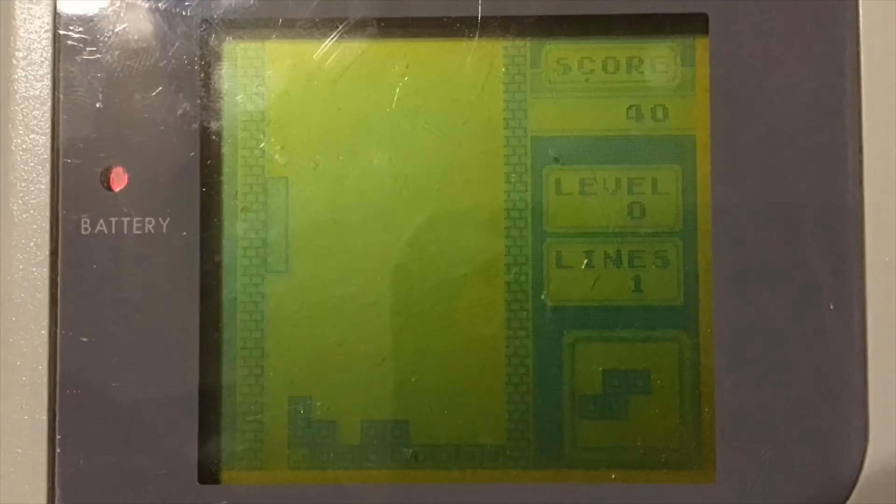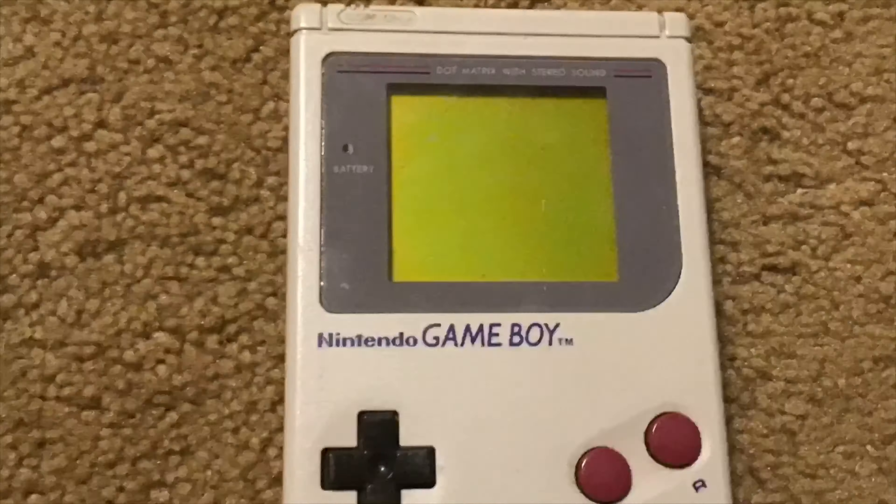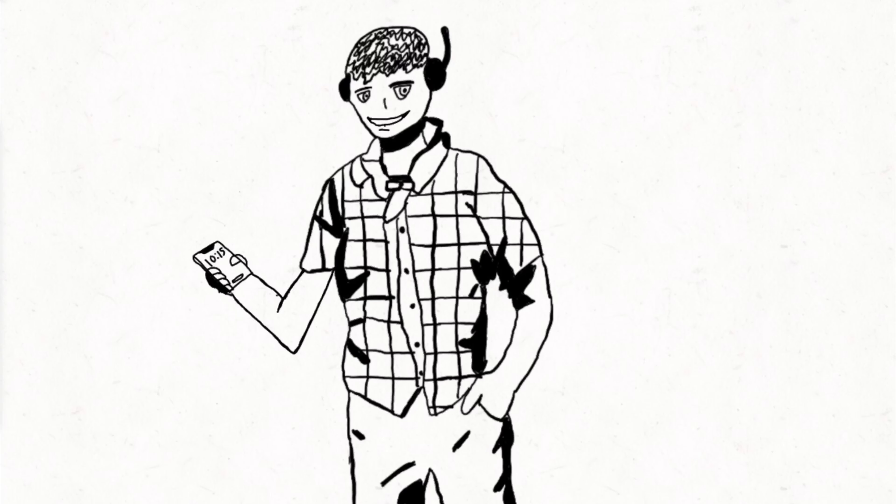The launch title game that came with all original Gameboys was Tetris, as you can see on screen, and it was a massive hit — everybody was playing it. Sorry about the dead pixels, it kinda ruined the timelapse there, but I'm gonna do a third mini one as a bonus with all the games in the timelapse.